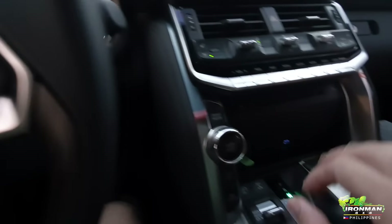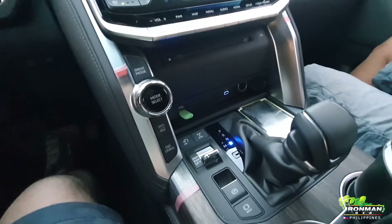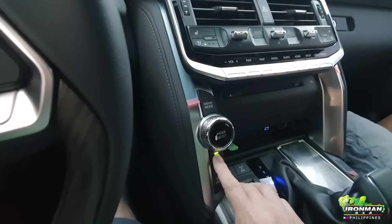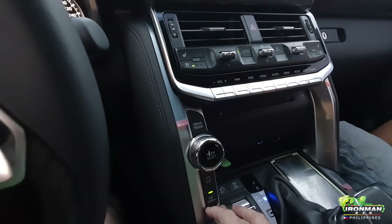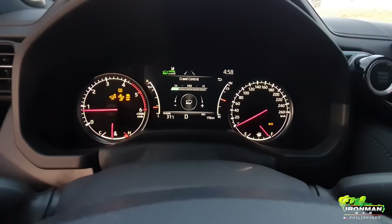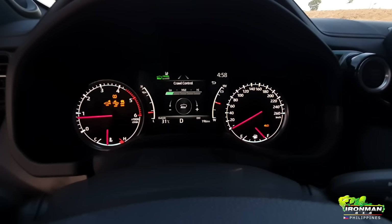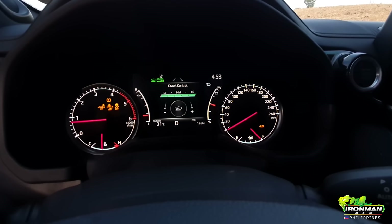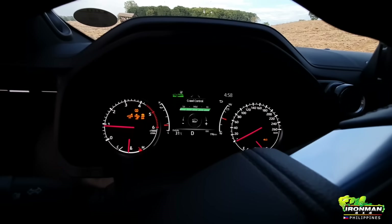Let's put it in 4-low — 4-low is engaged. Put it in drive, then we'll press crawl. Crawl mode is active. We can increase the speed. Okay, so that's the fastest that crawl mode will go.